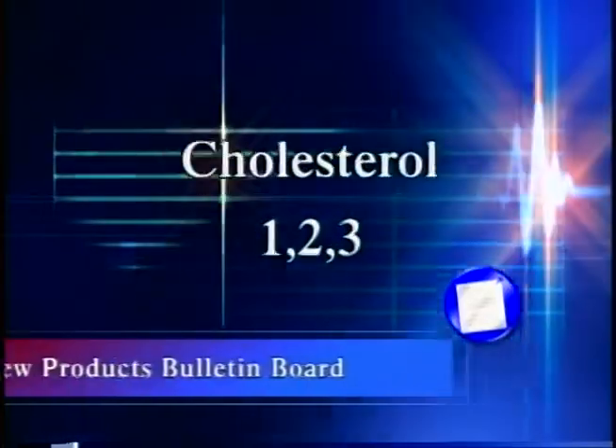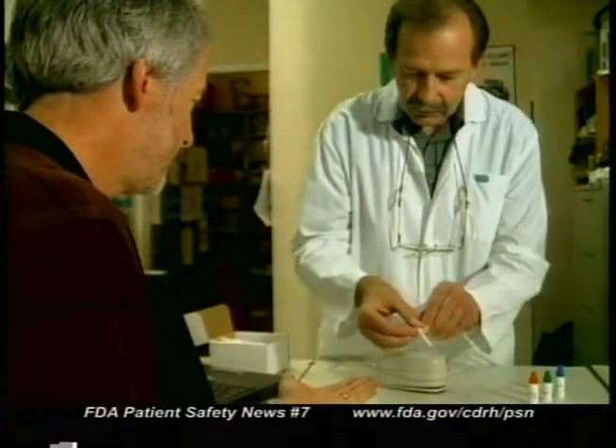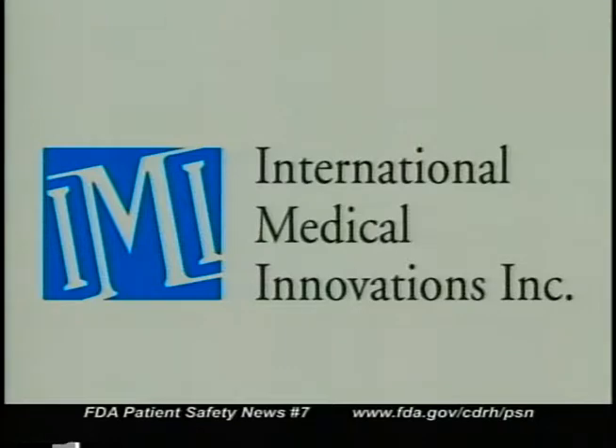Let's start with our new products bulletin board. FDA recently cleared a new laboratory test that measures the amount of cholesterol in the skin using the palm of the hand. It's called Cholesterol 1-2-3 and it's made by International Medical Innovations Incorporated of Toronto. The test is based on the fact that skin contains about eleven percent of all body cholesterol. When severe coronary artery disease is present, the values obtained with the skin cholesterol test increase. This test is intended for patients who have a history of heart attacks or those suspected of having severe coronary artery disease.